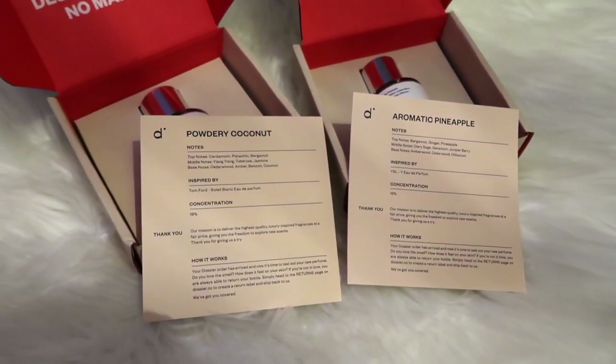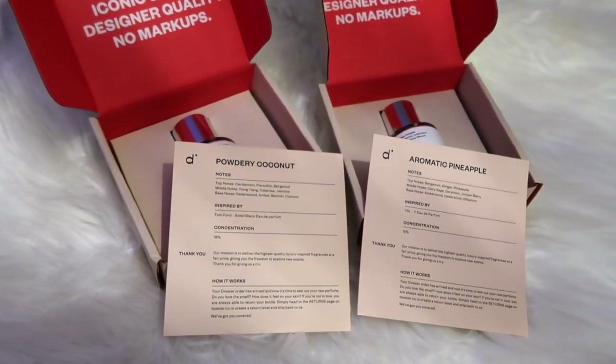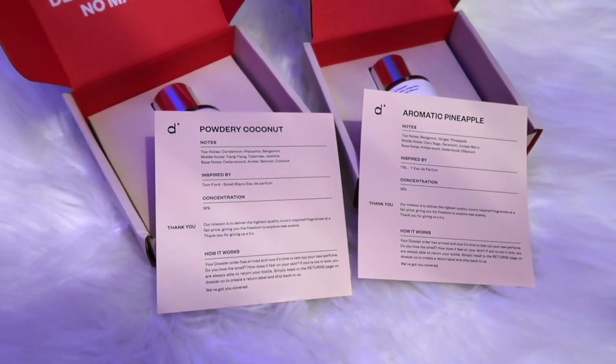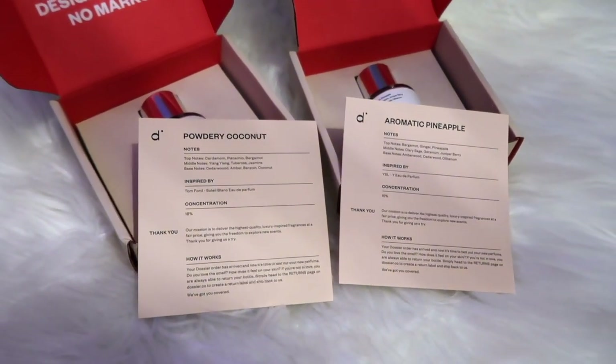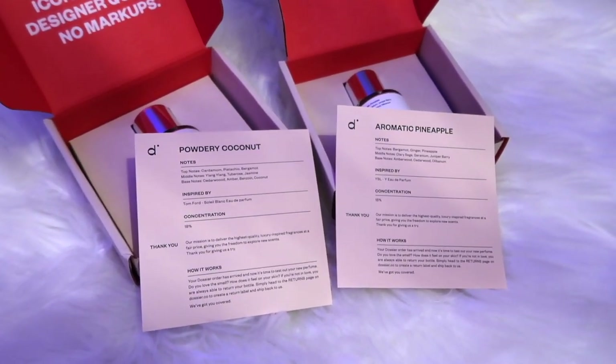Thank you so much to Dosier once again for sending us their amazing scents. We love them and they are definitely great quality — and if you're not satisfied you can always exchange or return. I hope you guys are enjoying your spring and soon-to-be summer! Check out the links and codes in the description box below.